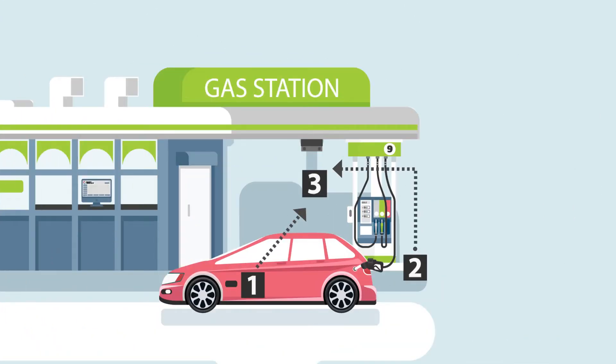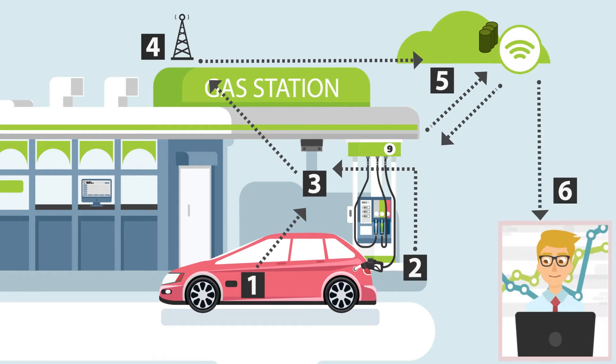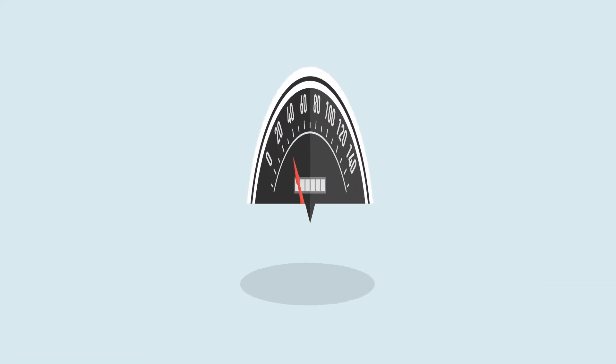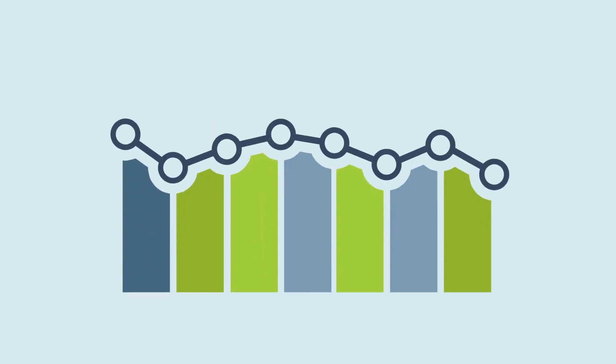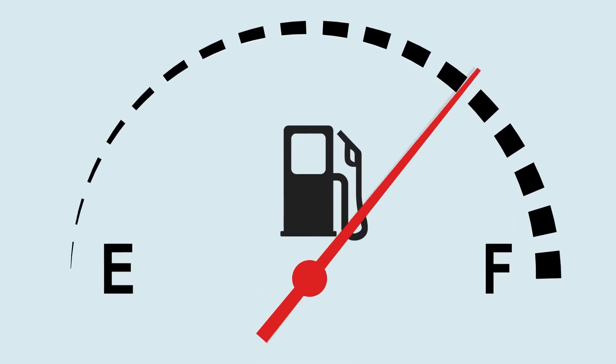Once a vehicle arrives at the station, the vehicle data unit transmits the data to the wireless receiver, including identification, odometer, and engine hours, as well as additional data such as diagnostics, fuel level, and more.